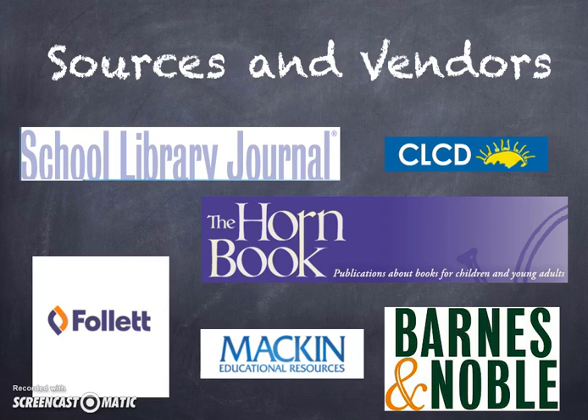As far as purchasing books, Allison recommended Mackin, Barnes & Noble, and Follett Resources or Tidal Wave, which is her personal favorite vendor. She stated that although they might not be super-fast on delivery, they are always reliable when it comes to entering books into our software system.